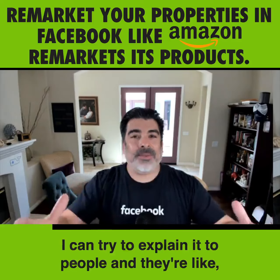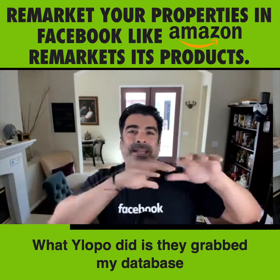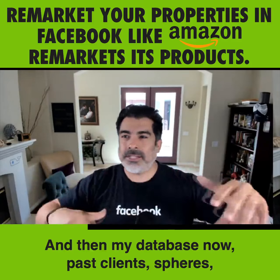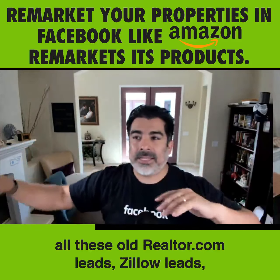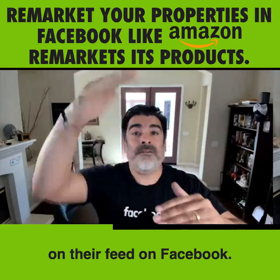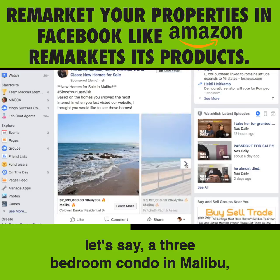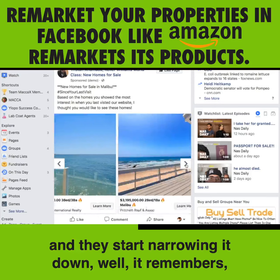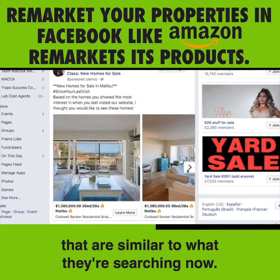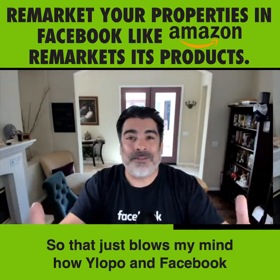The best example of it — I try to explain it to people and they're like, so how does it work? What Ylopo did is they grabbed my database and threw it into Facebook. My database now — past clients, spheres, all these old Realtor.com leads, Zillow leads — all these leads are now seeing my home search website on their Facebook feed. As they click on it and start looking for, let's say, a three-bedroom condo in Malibu and they start narrowing it down, it remembers. The next day they're going to be getting more properties similar to what they're searching. That's the dynamic part — that's how Ylopo and Facebook work together.